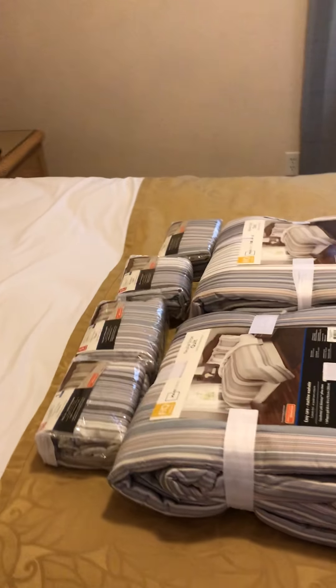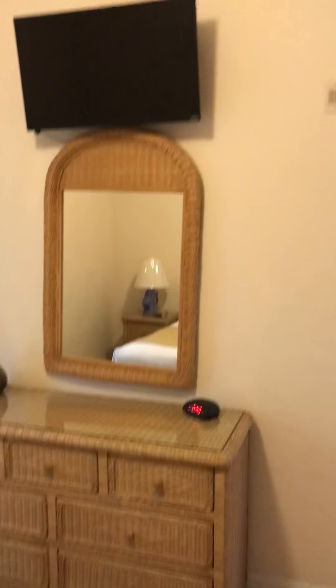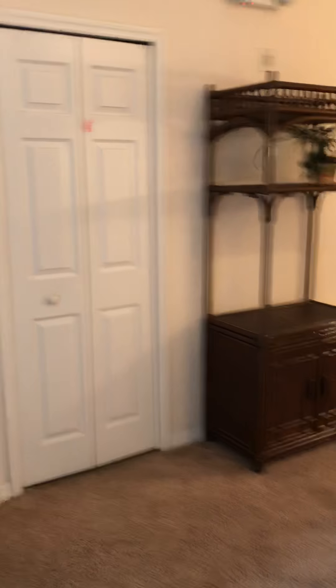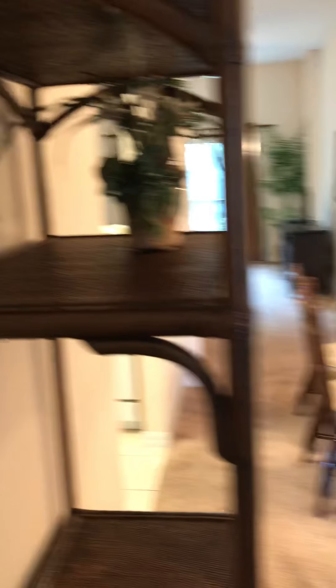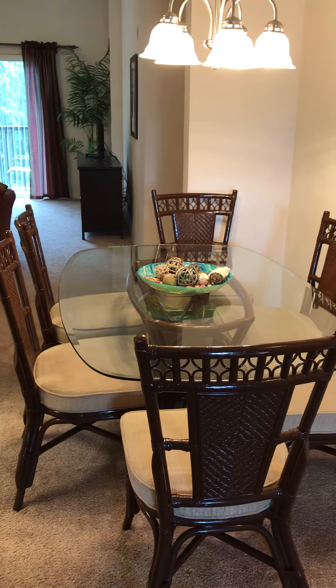There's new bedding that's about to go on. We'll also have a washer and dryer. Table and six chairs for dining.